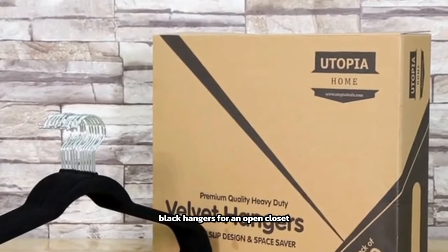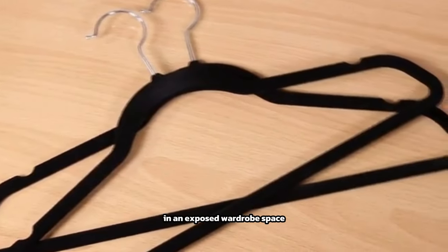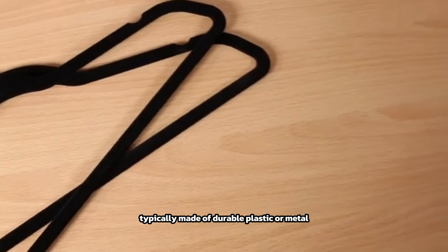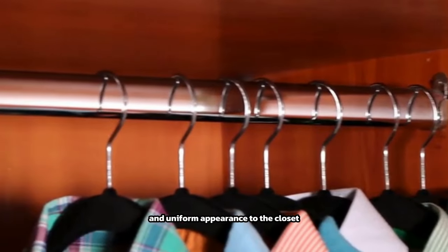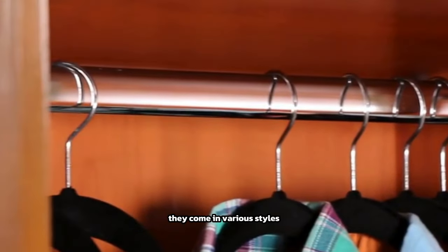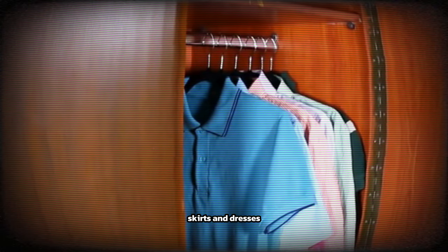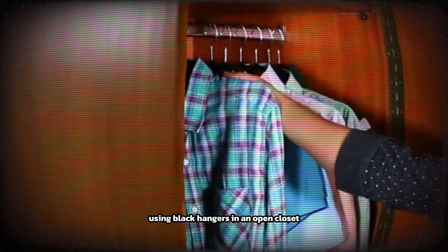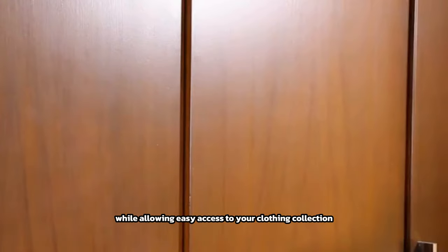Black hangers for an open closet are practical accessories designed to hang and organize clothing items in an exposed wardrobe space. Typically made of durable plastic or metal with a sleek black finish, these hangers provide a stylish and uniform appearance to the closet. They come in various styles, including standard hangers for shirts and jackets, as well as specialized hangers for pants, skirts, and dresses, creating a cohesive and organized look.